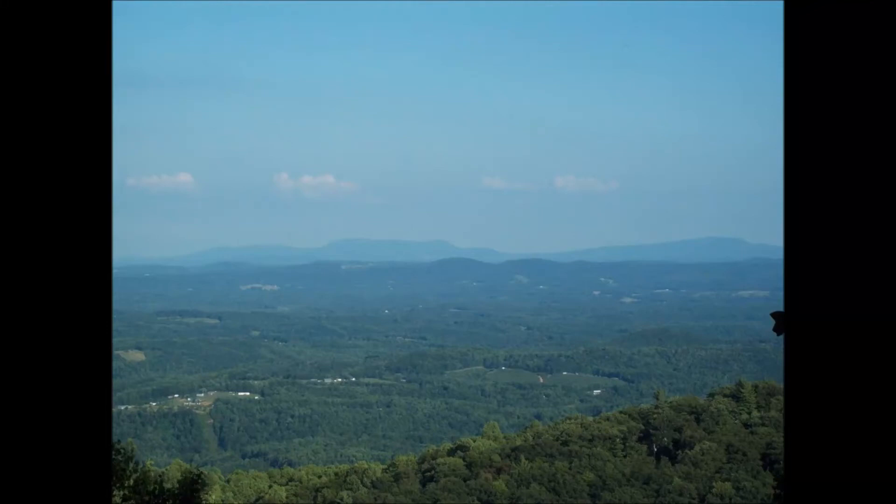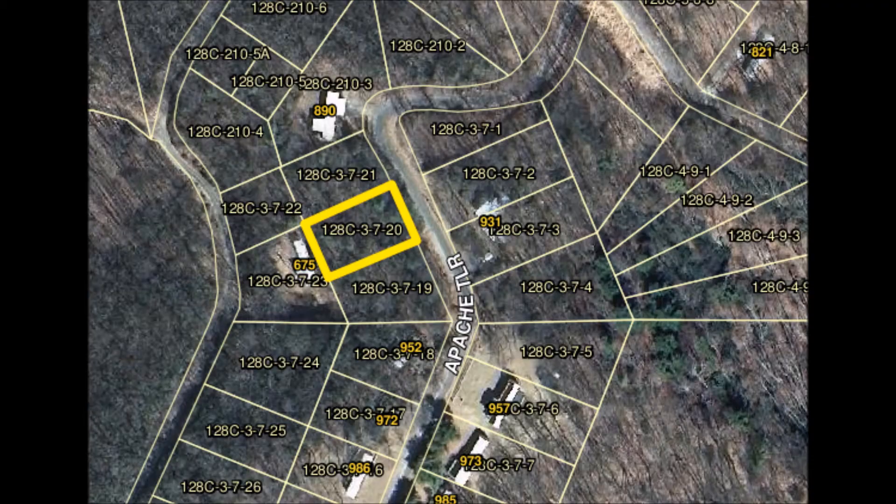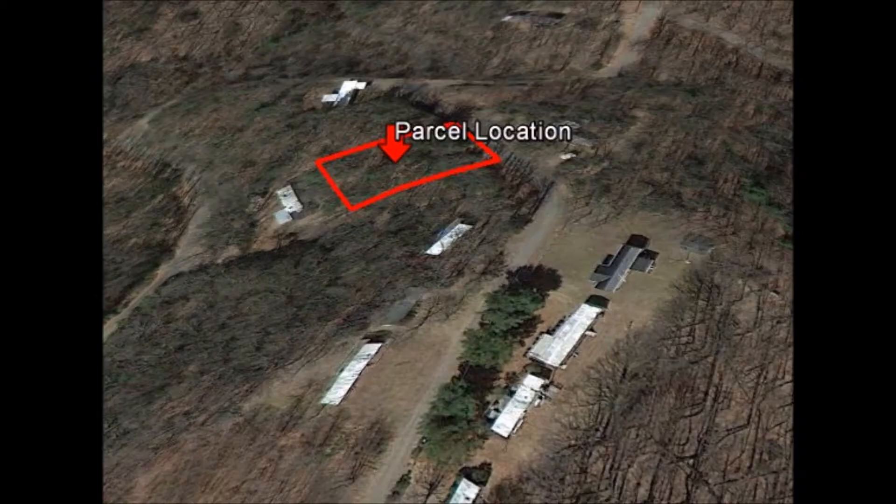Blue Ridge Property Buyers here with our latest deal in Carroll County, Virginia. Tax map number 128C 3 7 20. This is a beautiful wooded and sloped lot with road frontage and is just minutes away from highway 72 and 55.